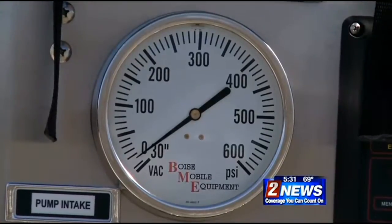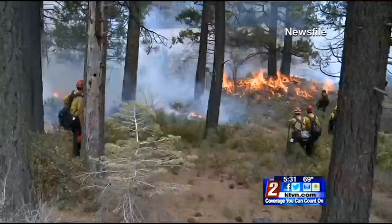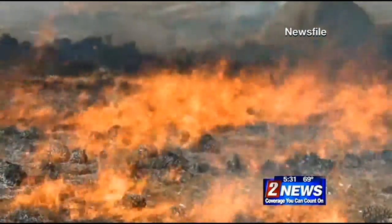It reduces the surface fuel enough to where it modifies the fire behavior, so the fire burns with less intensity, and it also helps keep the fire from getting up into the crowns of the trees. And that could make the difference from a small brush fire turning into a raging inferno we've seen all too often here.